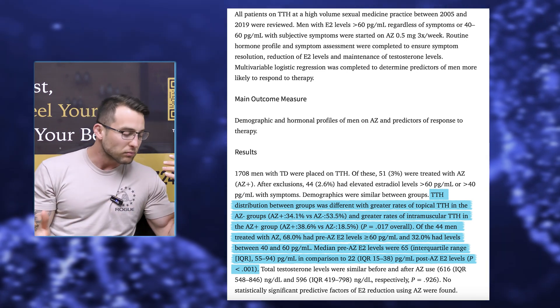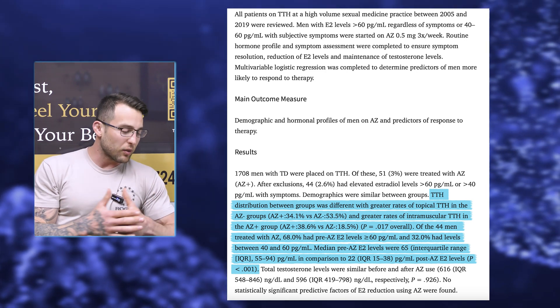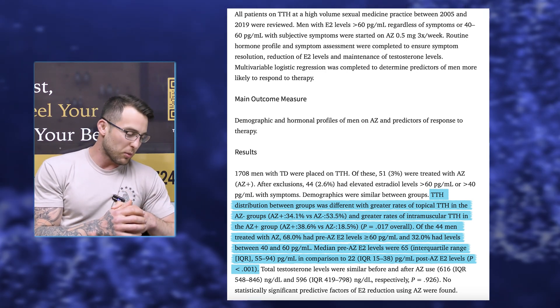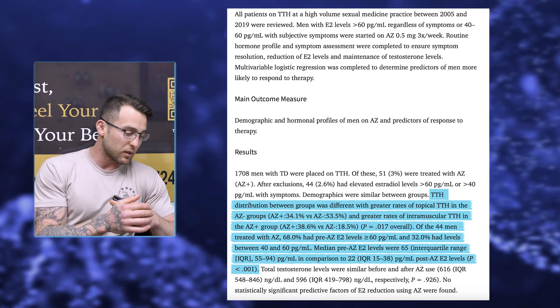How do I feel about this? An E2 of 22 — it depends on the level of testosterone too. It does seem on the lower end, but for some clinics 22 is totally normal, and that's obviously what these researchers found to be helpful.